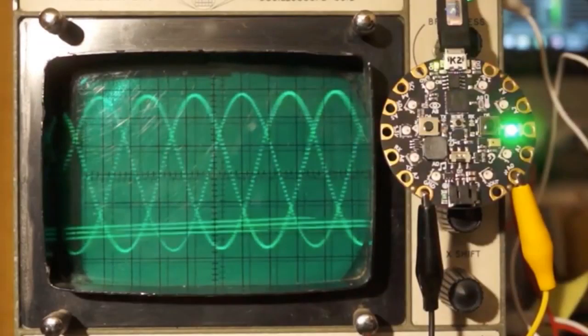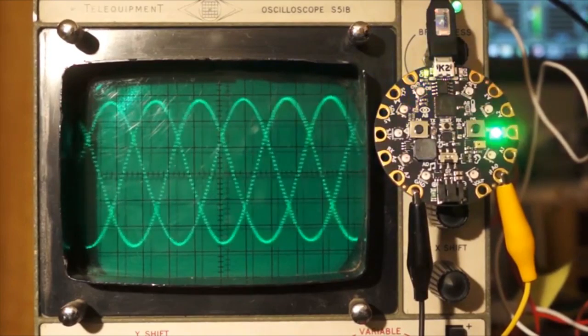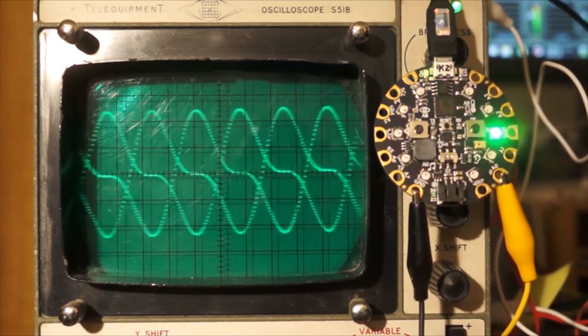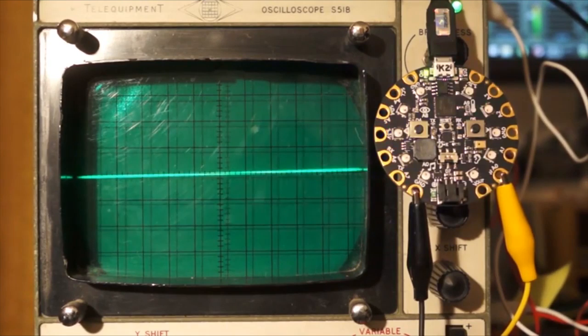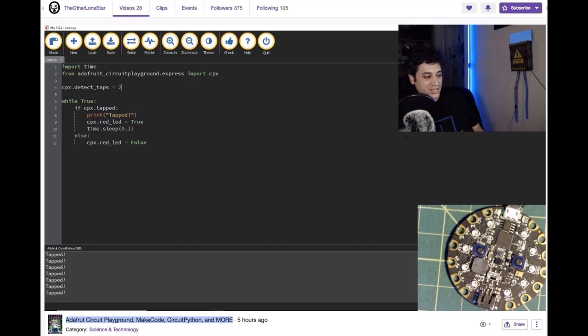This is an Adafruit Circuit Playground Express running Beta 2 — a program reading MIDI over USB and generating a variety of waveforms. Also, this was a really long broadcast with a ton of information using Circuit Playground, MakeCode, CircuitPython, and more — from Lone Star on Twitch. If you want an idea of all the things you can do with Circuit Playground, this is the show for you.